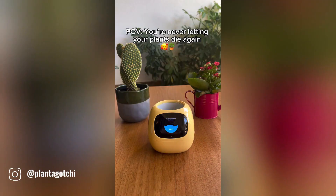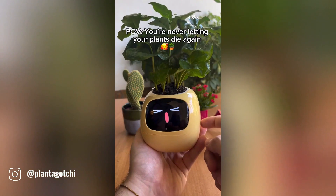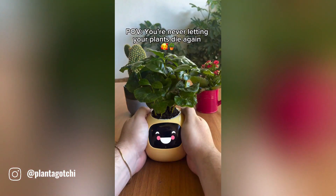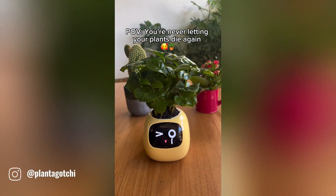Plantagachi is a cutting-edge AI-powered smart planter designed to simplify and enhance the gardening experience. By combining technology with nature, this innovative device offers a convenient and effective way to grow your favorite plants.